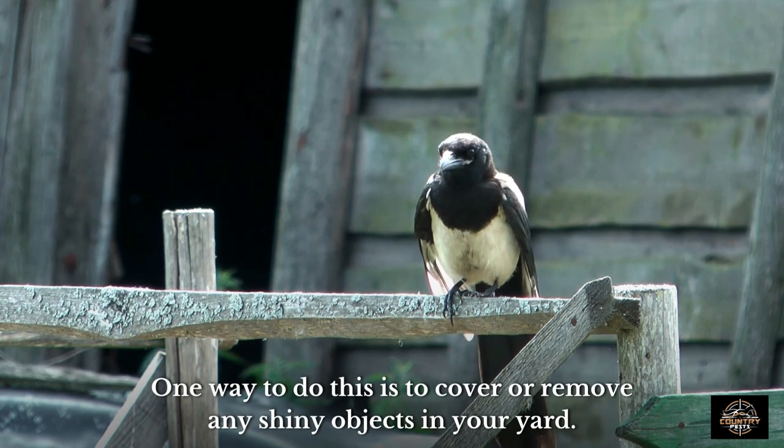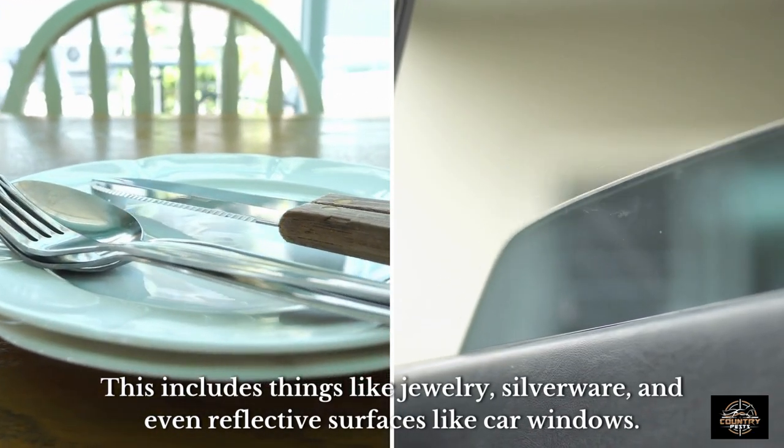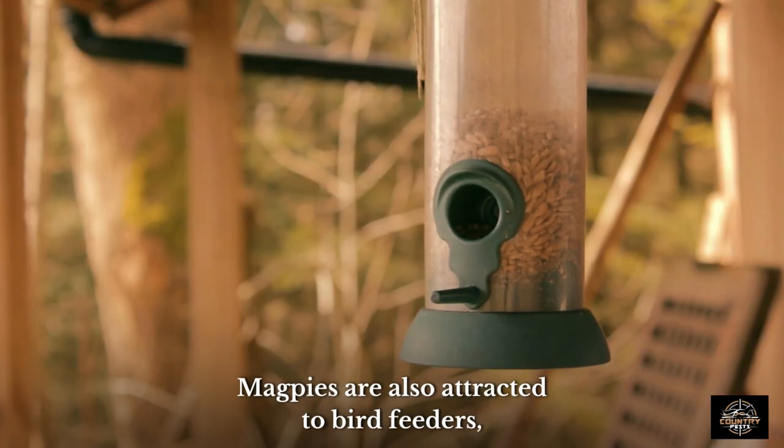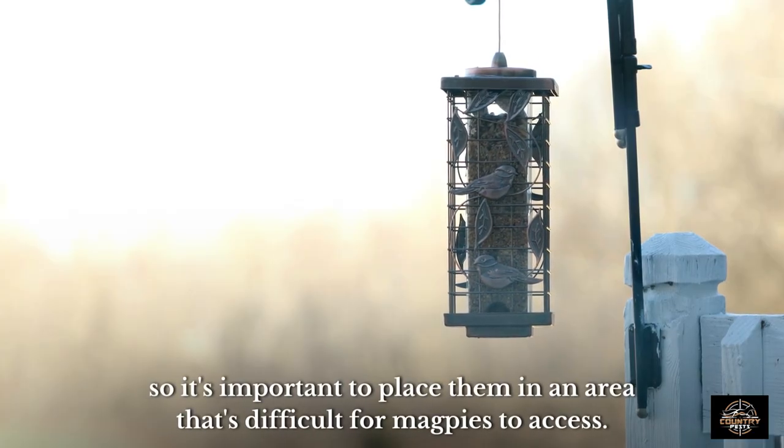One way to do this is to cover or remove any shiny objects in your yard. This includes things like jewelry, silverware, and even reflective surfaces like car windows. Magpies are also attracted to bird feeders, so it's important to place them in an area that's difficult for magpies to access.